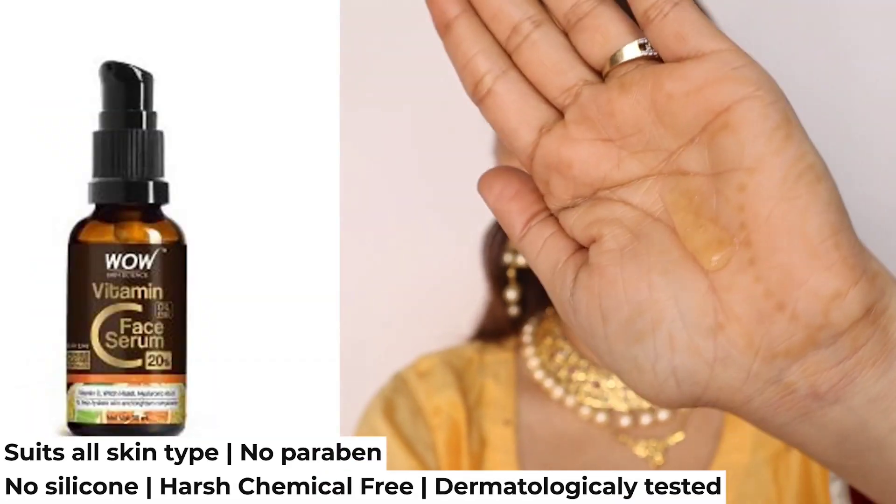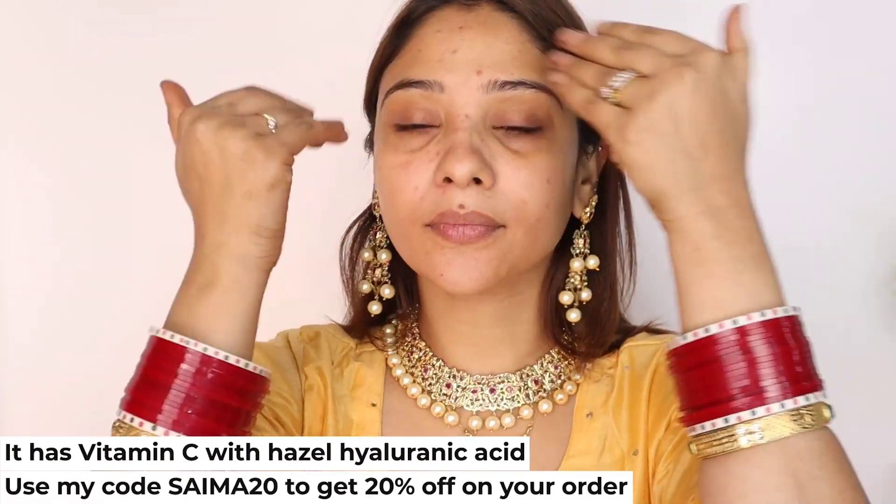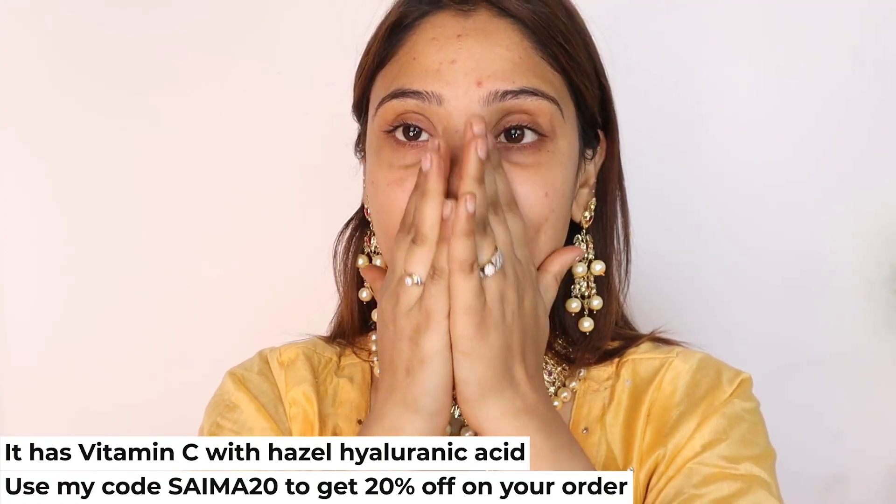I am using this Vitamin C serum — 20% serum. It is best because it is paraben-free and silicone-free, and it suits all skin types. It contains Vitamin C, witch hazel, and hyaluronic acid — 100% natural. It suits the skin and has a lot of properties. Then I am using sunscreen because this is a daytime look.